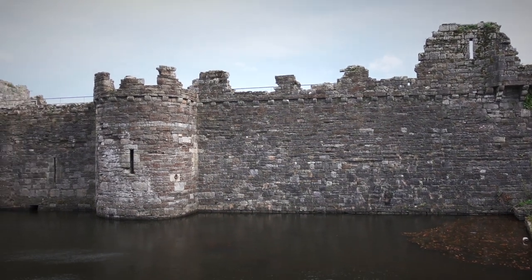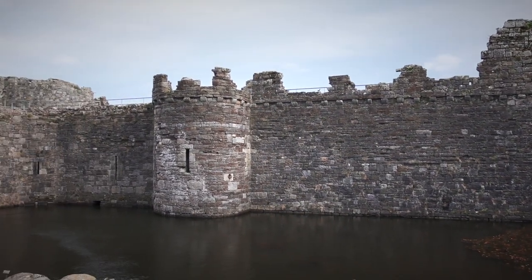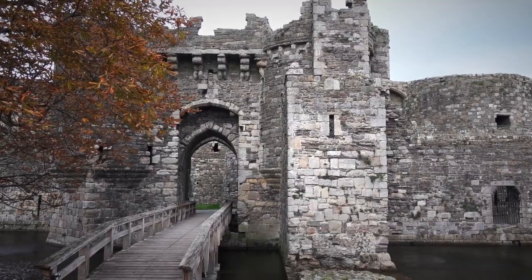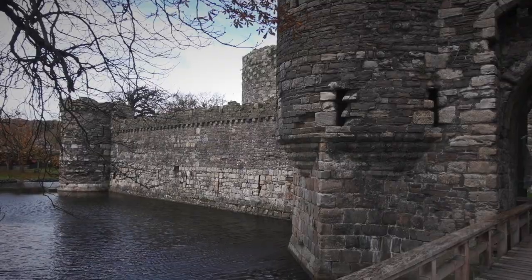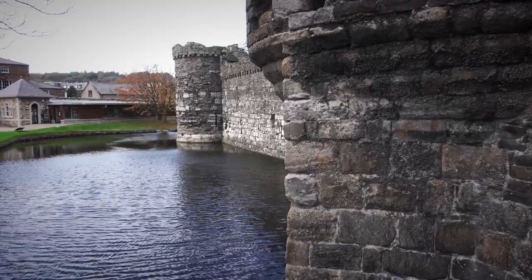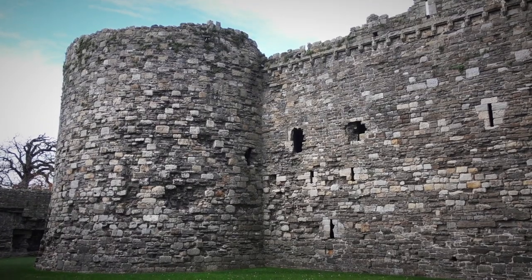Beaumaris Castle marks the final chapter in the story of Edward I's invasion of Wales and is testament to his ruthless ambition. The castle is situated in the south-east corner of the Isle of Anglesey, long cherished by the Welsh as their breadbasket, its land sustaining the nation.